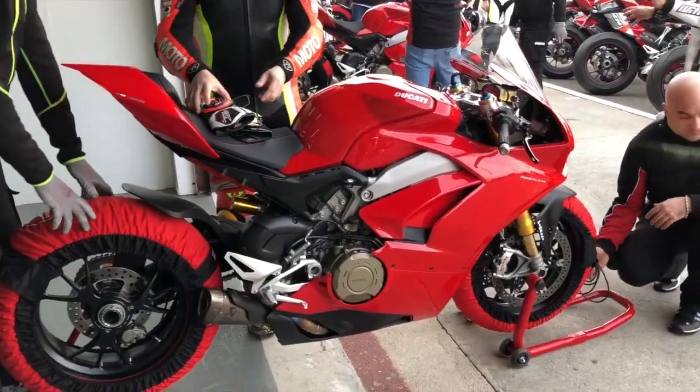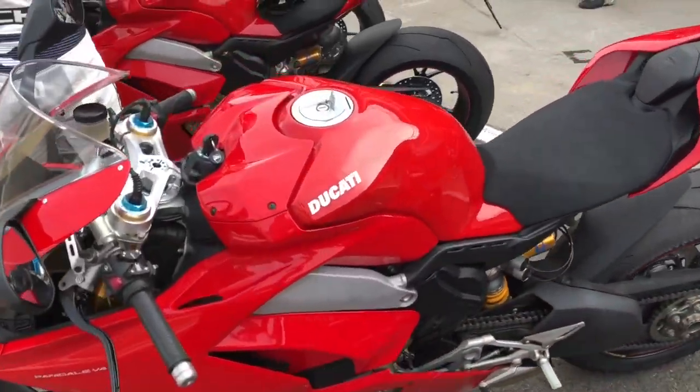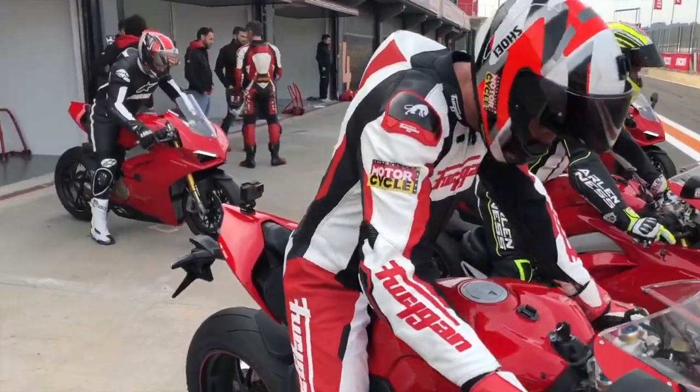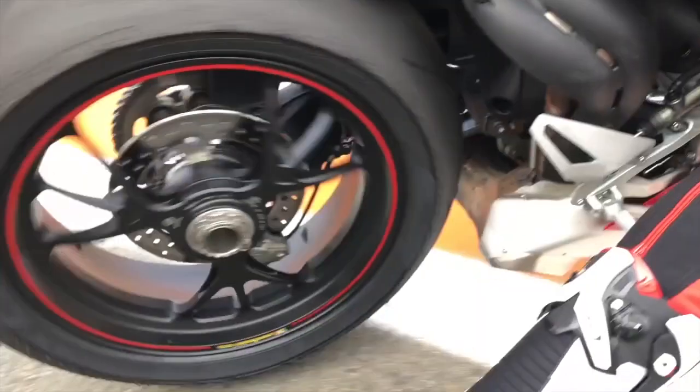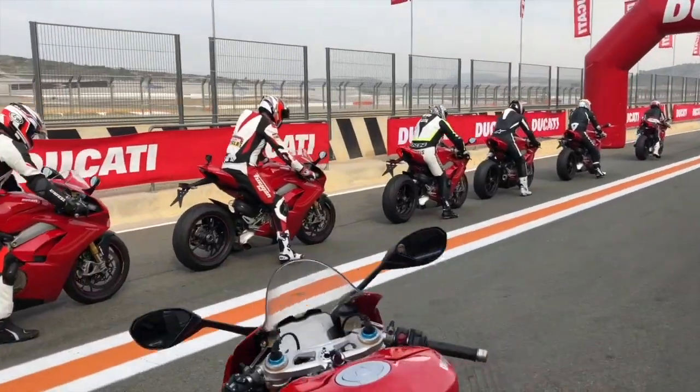It's a brute of a bike — a mile of horsepower, got a heap of grunt, usable everywhere. A couple of times out there on track I left it up a gear out of some of the tight corners; it just pulls out of the corners beautifully. It seems to be this wonderful combination of a V-twin and a V4 — sounds like a V-twin, revs like a V4.